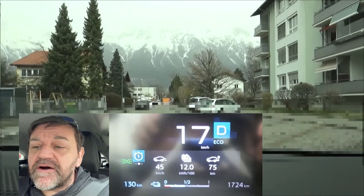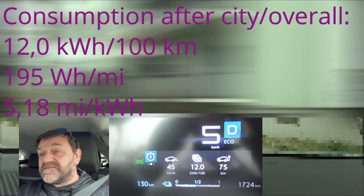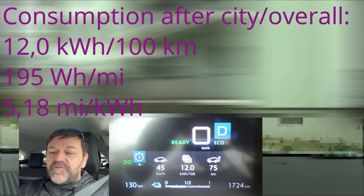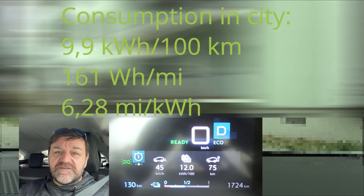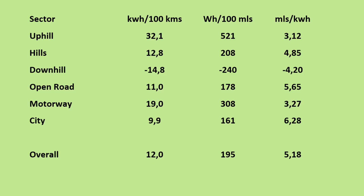We're coming to the end of this trip on the EcoDriver loop with the Citroën EC4. When we park the car, we see 12.0 kWh per 100 km. Now for the details: here you can see all the different sections with their individual consumption figures, and an overall result of 12.0 kWh per 100 km.